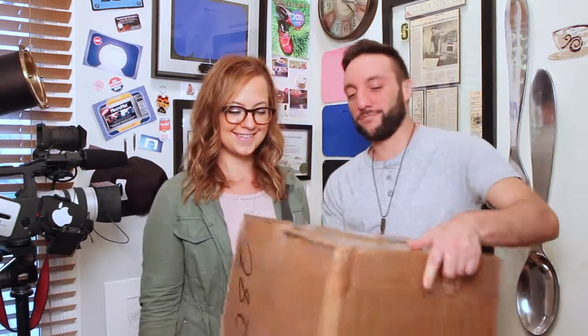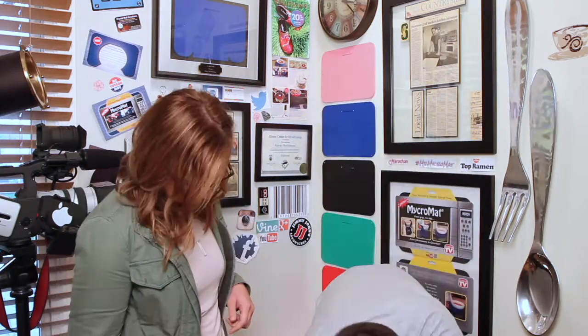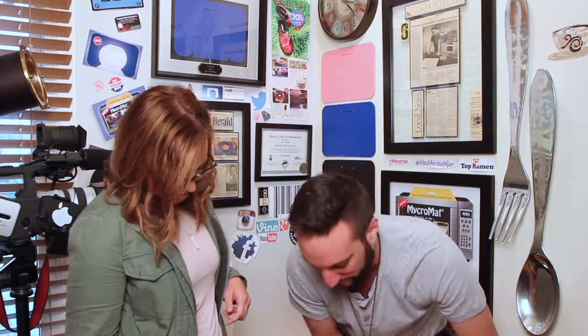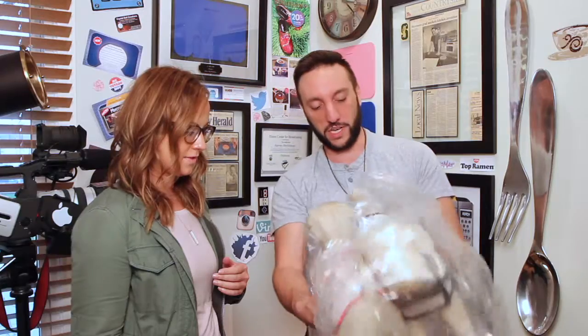I was going to open this by myself, but I think I want Stacy to come in here with me. So with that said, I introduce Stacy. These are models that they use. I'm going to take some pictures of these.